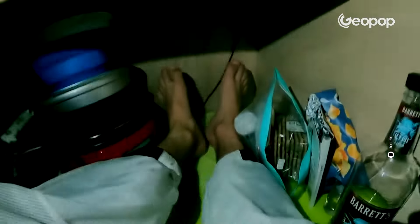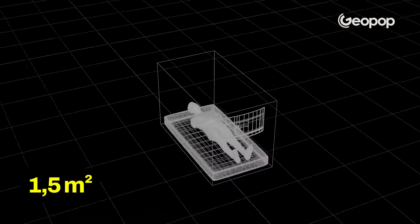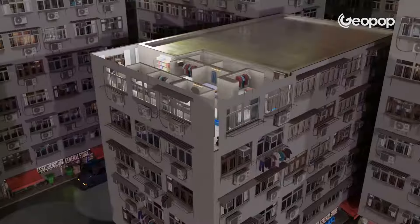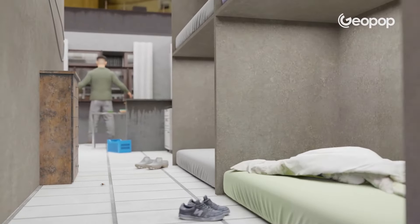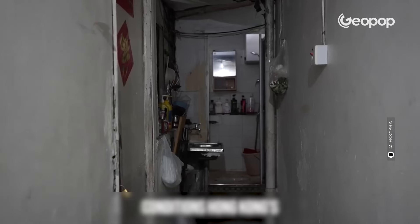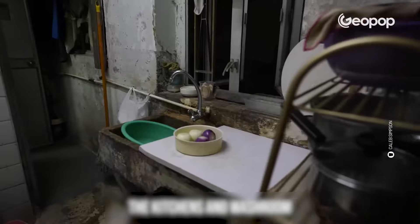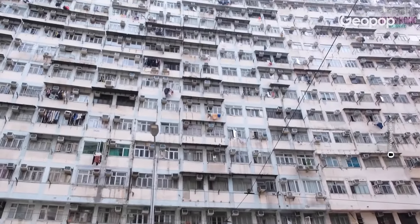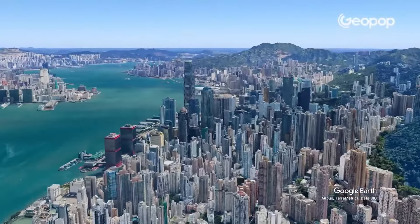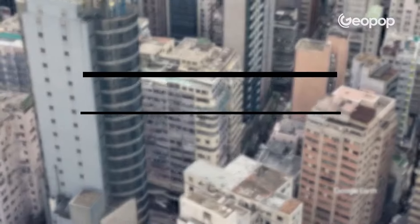Have you ever wondered what it's like to live in a metal cage measuring 1.5 square meters, barely big enough for a mattress? These are stacked on top of each other in tiny rooms, which are often infested with cockroaches and bedbugs. The communal bathroom is shared with 20 other people, and those who live here commonly find themselves living in poverty in one of the cities with the highest cost of living in the world. We're talking about Hong Kong's coffin homes.